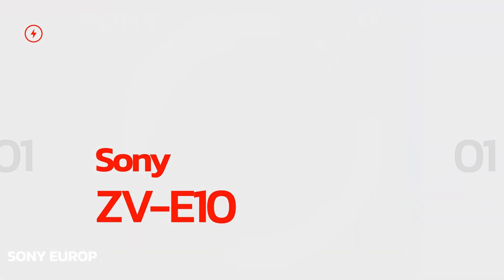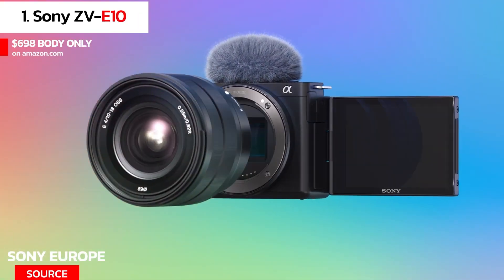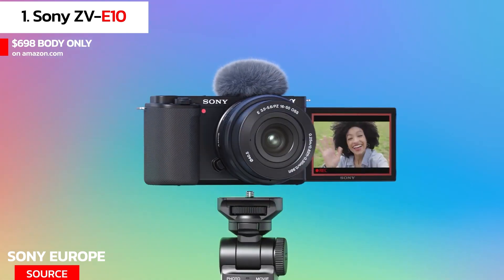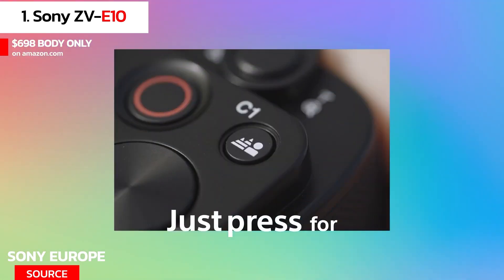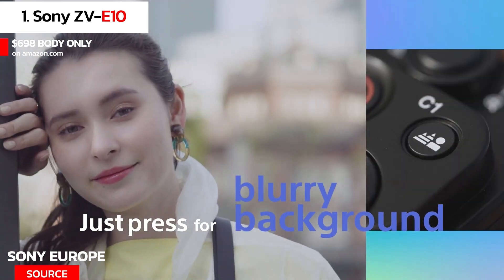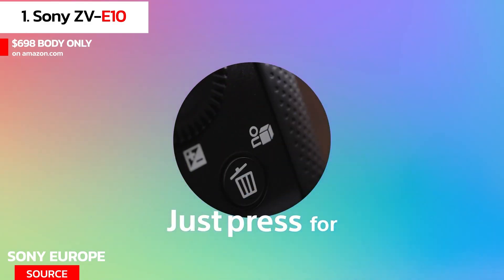At number 1 we have the Sony ZV-E10. The Sony ZV-E10 is a new addition to Sony's camera lineup and is a great option for vloggers. It has a 24.2MP APS-C sensor that produces sharp images and videos. It also has a flip-out touchscreen display that makes framing your shots and reviewing footage a breeze.